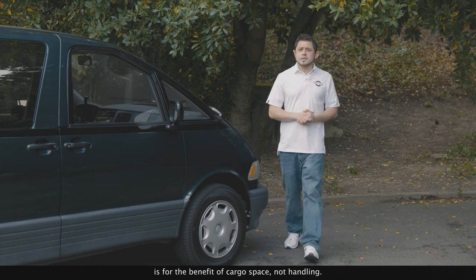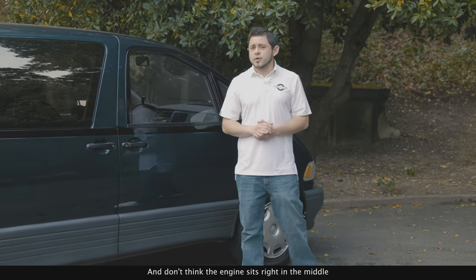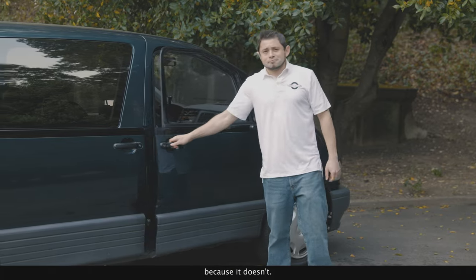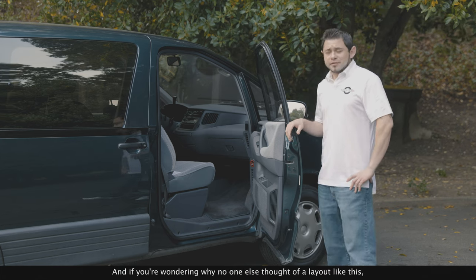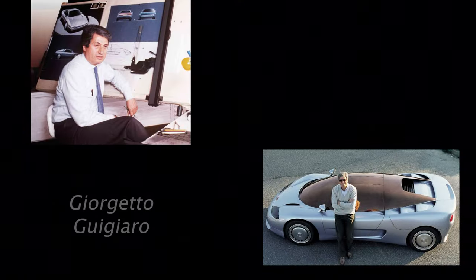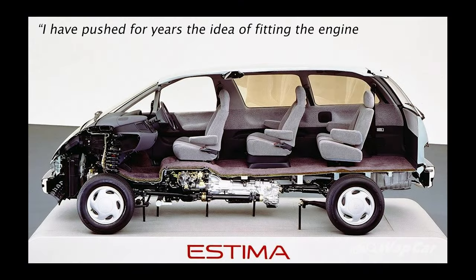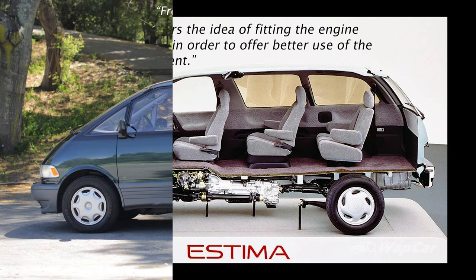To be clear, the whole point of the mid-engine layout is for the benefit of cargo space, not handling. And don't think the engine sits right in the middle, because it doesn't — it's right here underneath the front seats. It's pretty brilliant, and if you're wondering why no one else thought of a layout like this, you're not alone. Legendary designer Giorgetto Giugiaro told AutoWeek himself: 'I've pushed for years the idea of fitting the engine underneath the seats in order to offer better use of the passenger compartment.'